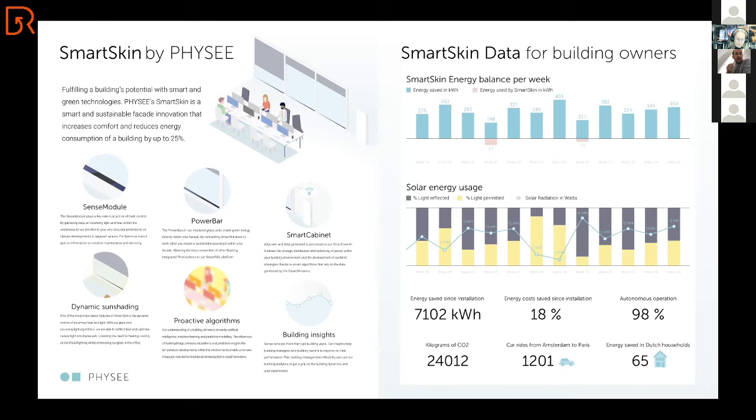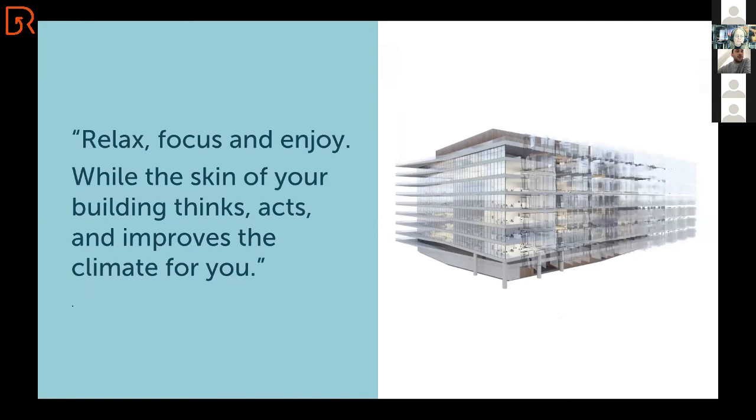We are not just installing tech in the facade — we're also making it tangible and visible for building owners and users, because we want people to relax, focus, and enjoy while the skin of the building thinks, acts, and improves the climate for them.